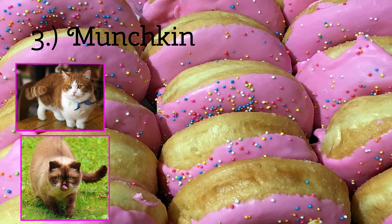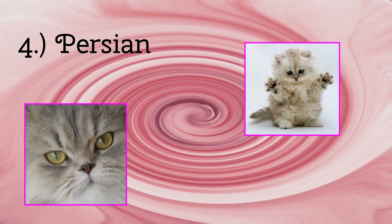On to the next we have the Persian Cat. The Persian Cat is a very grumpy looking cat. They have a very furry face, which makes them look grumpy and irritated all the time. But it still makes them adorable.